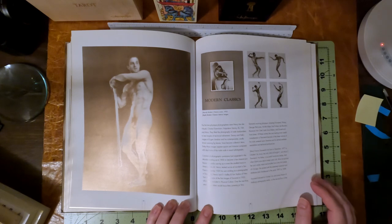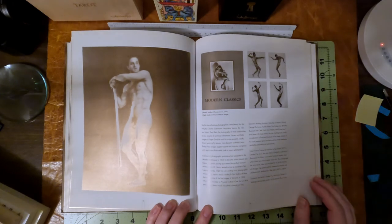Here it states the first true physique photographers were Henry, Van Der Wade, Charles Eisenman, Napoleon Sobroni, B.J. Falk, and Mara.